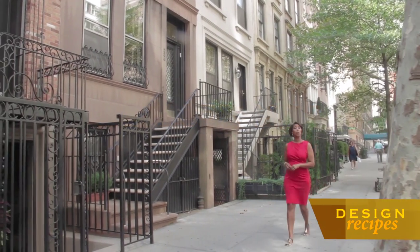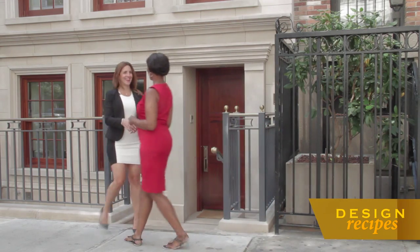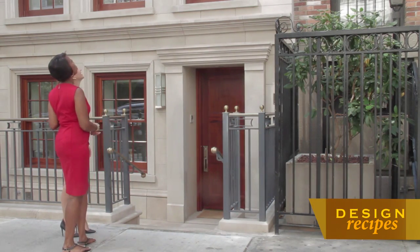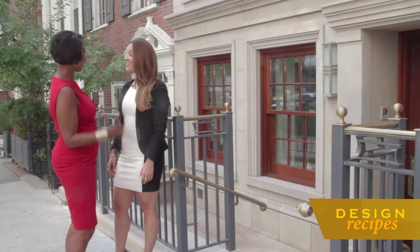We begin with a rare real estate find in Prime Upper East Side. I'm Natalie Baghdadi with Braha New York at Keller Williams NYC. A townhouse right in the middle of Manhattan — I love it. Tell me a little bit about it.